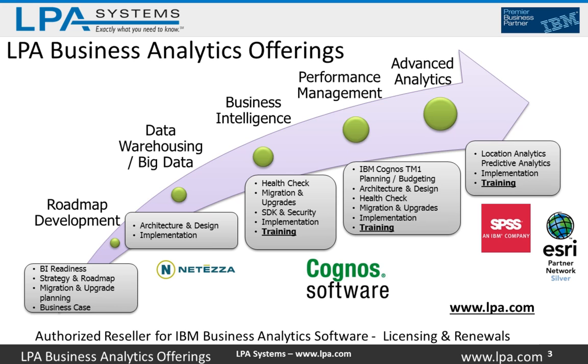Consider us for Cognos BI training. In the performance management space, we specialize in IBM Cognos TM1 — planning and budgeting-based solutions. We do architecture design services, health checks, turnkey implementations, and customized training in the TM1 space. For advanced analytics, location analytics with Esri Maps is our specialty. We're a reseller for ArcGIS Online and Esri. We can get you up and running quickly with Esri Maps for IBM Cognos to enable spatial selection in your reports, heat maps, or other map-based visualizations. For predictive analytics, we offer full project services leveraging SPSS Modeler and training and enablement services.